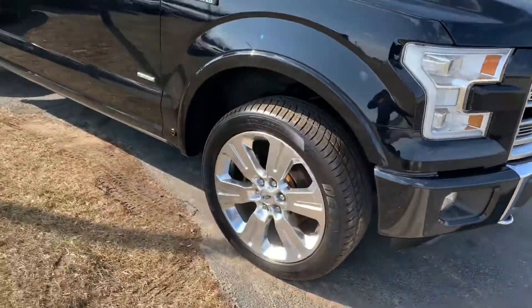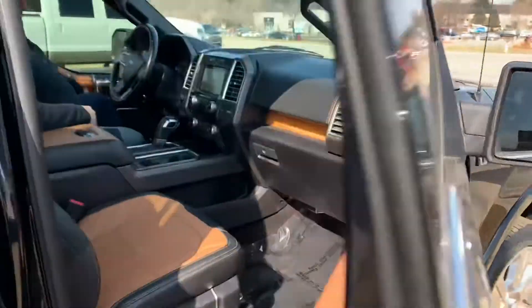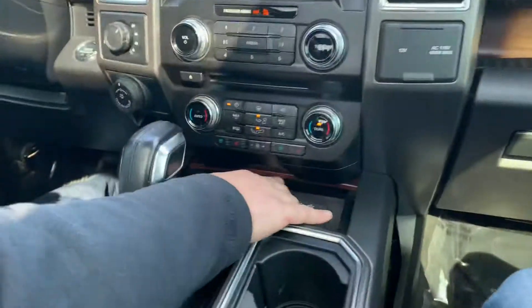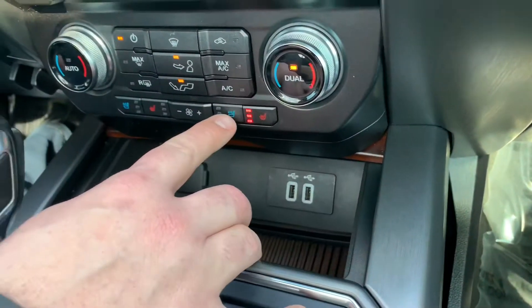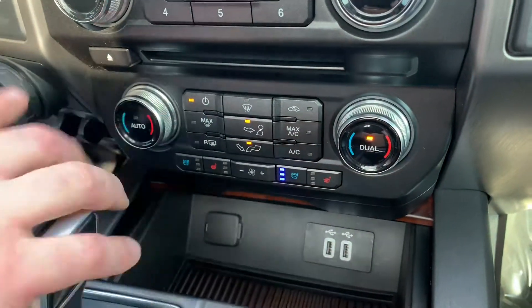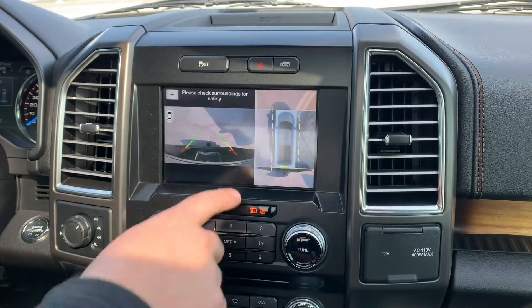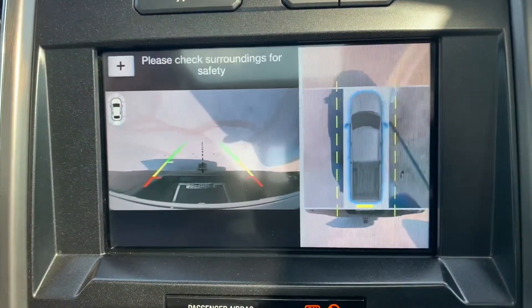360 camera. Step inside the cabin — we've got a 12-volt down here, two USBs, heated seats, cooled seats, dual zone digital climate control, navigation with 360 camera. Look at that — 360 camera. We don't even know how that works!